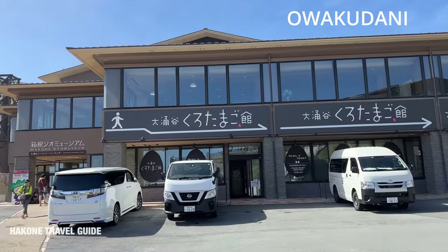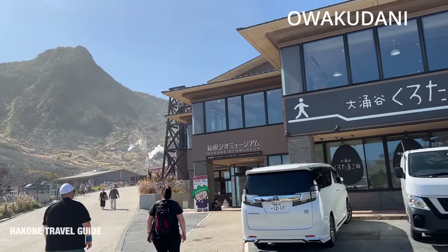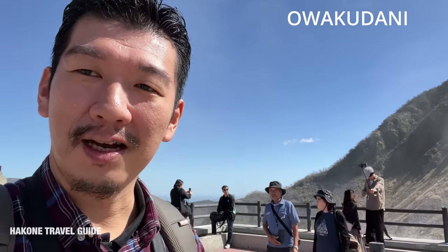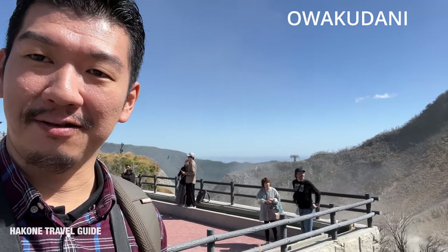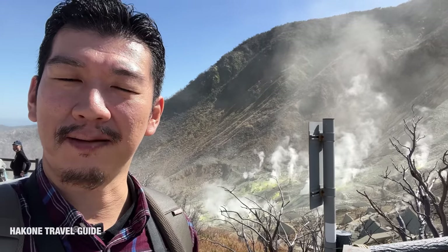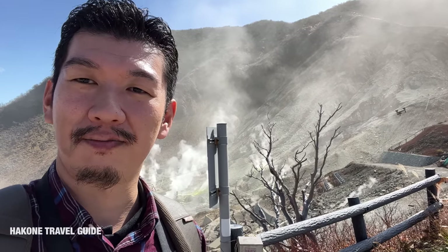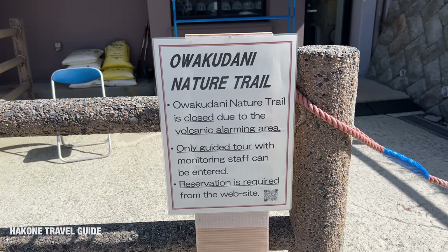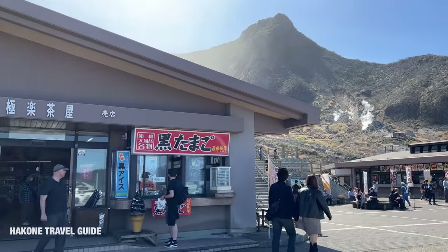This is Owakudani. Kuro Tamago means 'black egg' — you boil an egg in the hot spring water and it turns out black, so it's called Kuro Tamago. Owakudani is in the middle of the volcano where you can see the volcanic activities in Hakone, with lots of steam. One time it was closed because it became too active, but now it has reopened with some changes. Before, you could walk around a lot of areas, but now you have to make a reservation, and since the slots are very limited and I couldn't find English information, I decided to skip the walking area this time.